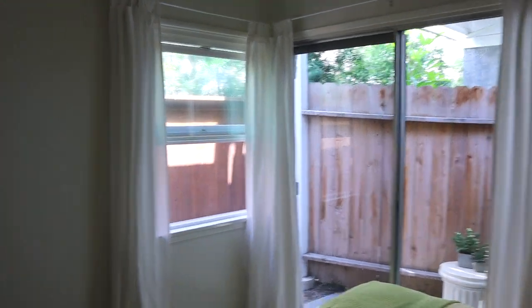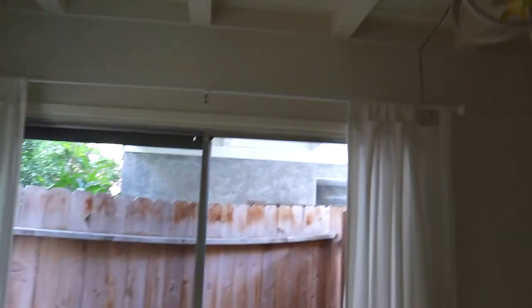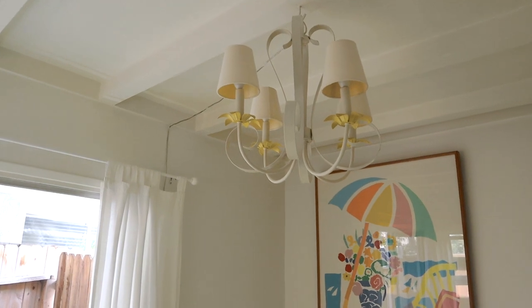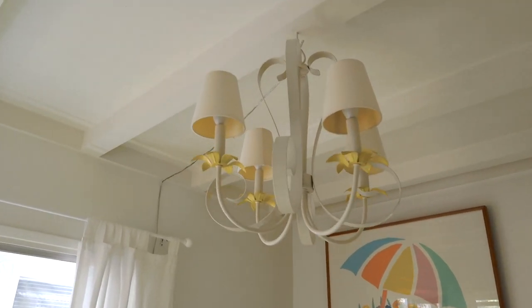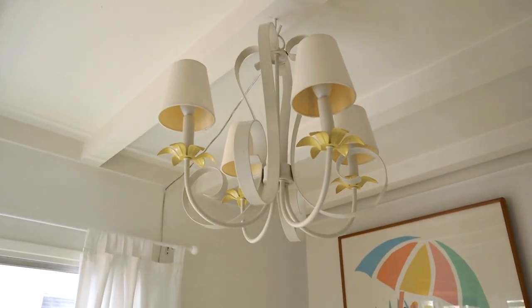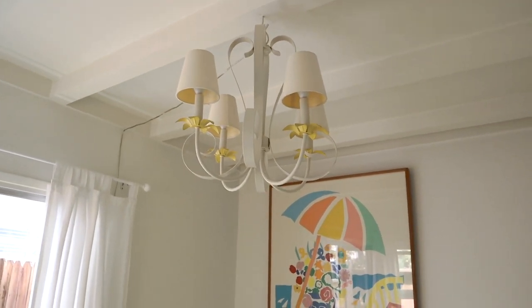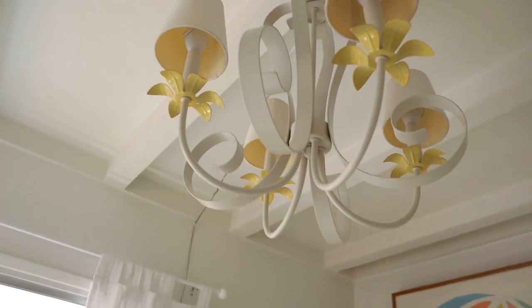You guys saw how the curtains turned out — just simple and white, and those are also from IKEA. The chandelier I don't have on right now because it makes the room look super yellow. I think that's because the lampshades are kind of beige, so I might be getting white lampshades — just because I don't love the yellow look. How cute are the flowers though? They look so cute from underneath.